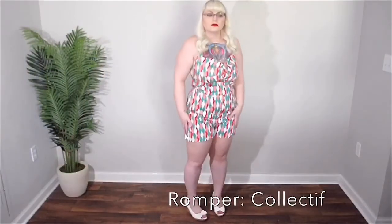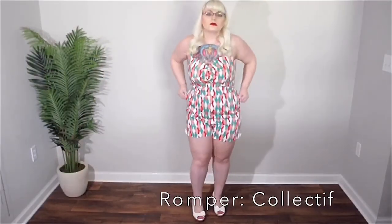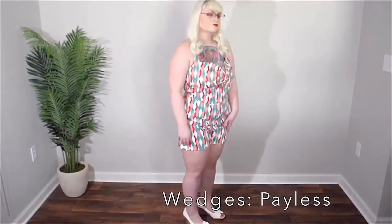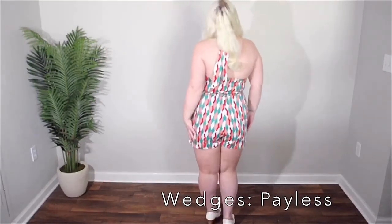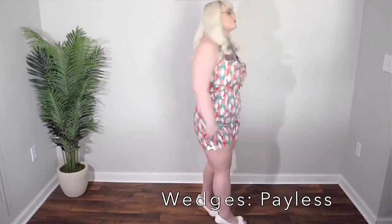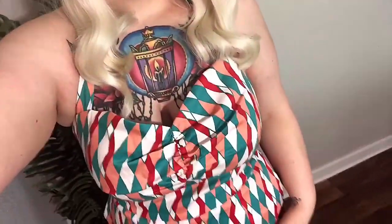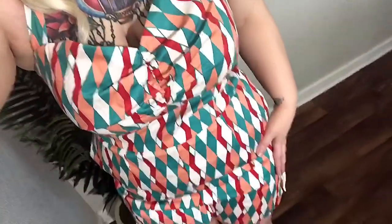During the hot months I feel like everyone needs a romper in their life — they are amazing. I've paired this romper with some white wedges, but you can do sandals, flats, whatever you like. I just thought it was more of a beachy look. I picked this colorful harlequin halter — and look how cute the bow is on the side of the shorts, I just can't get over that!